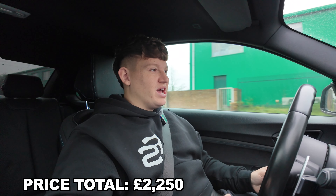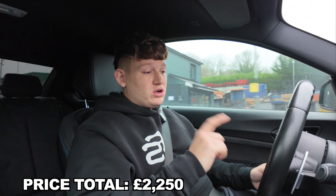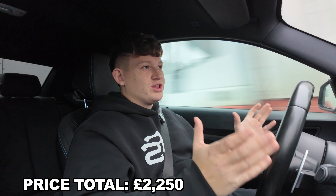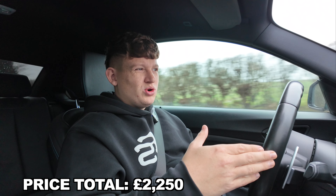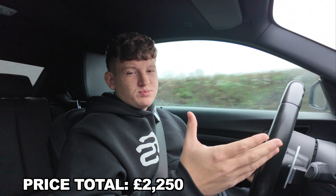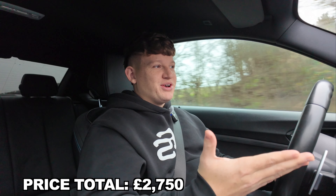For maintenance, we only had one service — we are due another now but I can't include that in the first year. We serviced it once before the Europe tour, which I think was about £400 to £500 for a full service: spark plugs, air filter, oil, oil filter, things like that.